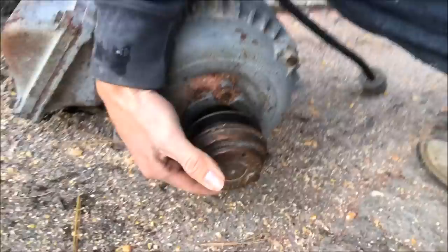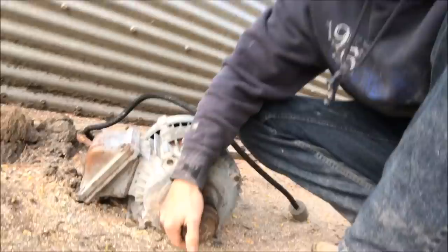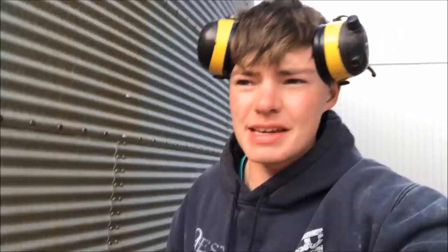You may be wondering, how do you know that motor is bad? This wiggles — it's not supposed to do that. Also, it doesn't spin easy; it should free spin really easily. We got the new one up though, we're good to go.